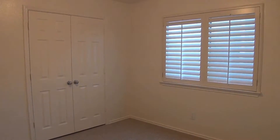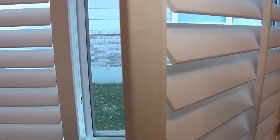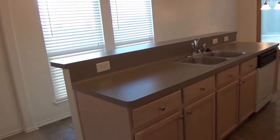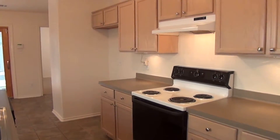This is bedroom number three — a good size bedroom, roughly twelve by eleven. There's a closet, and these shutters actually open — they're magnetic so you can open them up. Good cabinet and closet space in here.